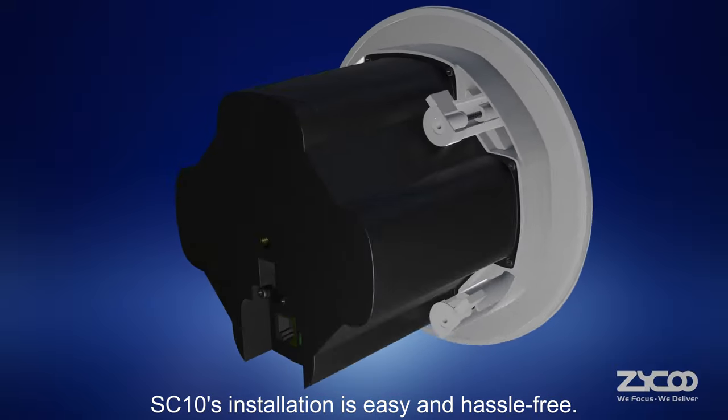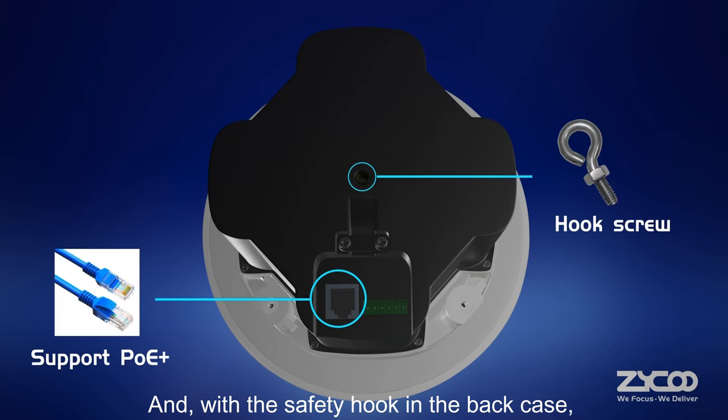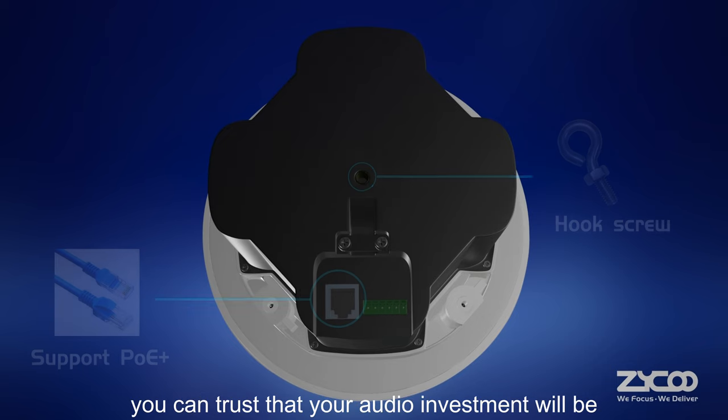Weighing in as a lightweight speaker, SC10's installation is easy and hassle-free. And with the safety hook in the back case, you can trust that your audio investment will be well secured.